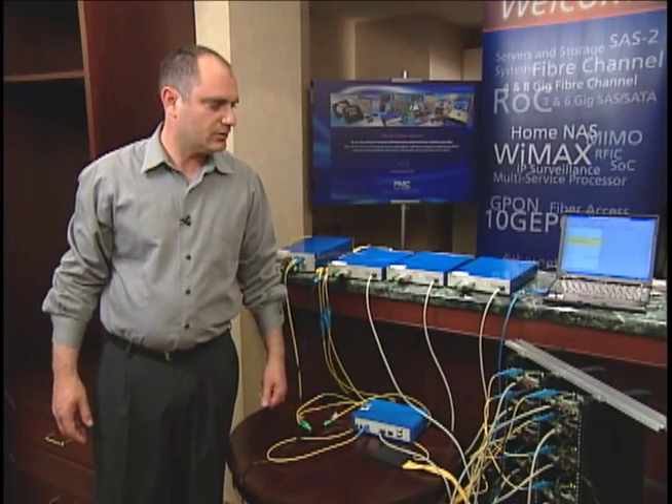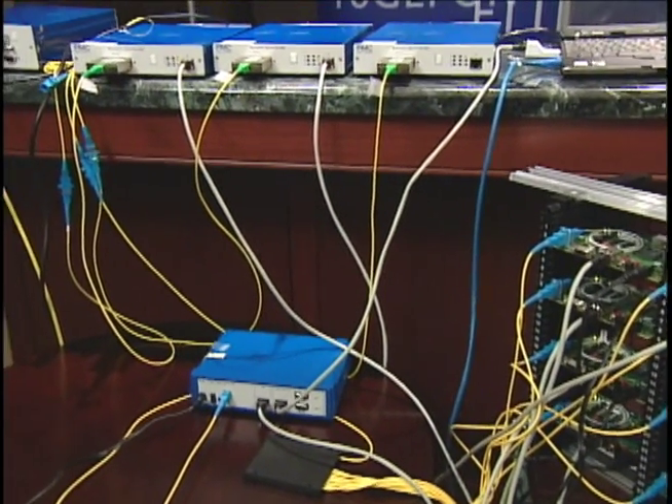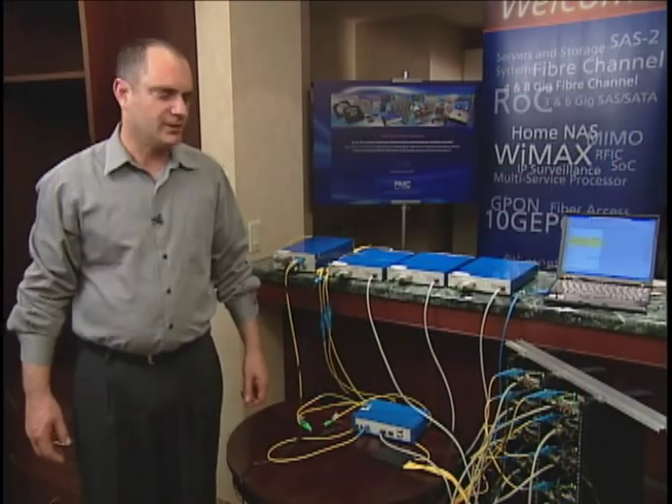This demonstration goes over a procedure that a carrier would undertake by upgrading its current legacy 1G ePON network to a new 10G ePON network.